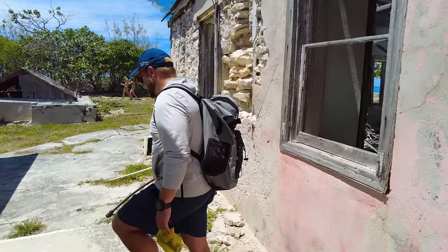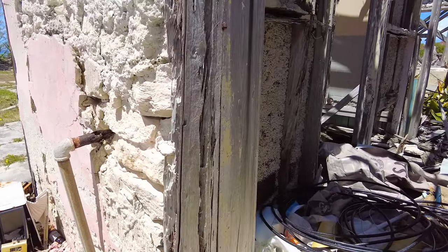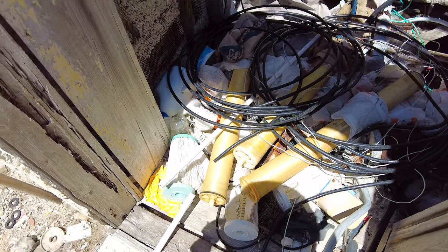Did you see the water filter casings? There are water filter casings here — they look bigger than ours, but very similar to what goes in our water maker. This is a membrane. So they're definitely using reverse osmosis.